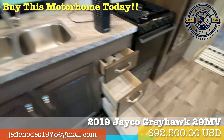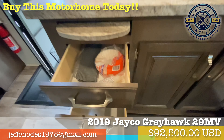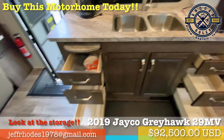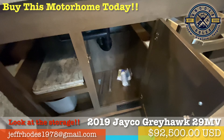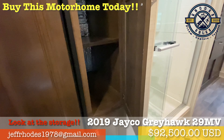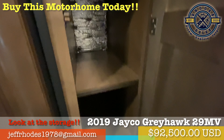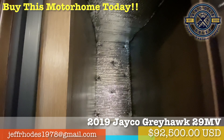We loved preparing fresh, home-cooked meals while on the road and at camp. This spacious kitchen setup with tons of cabinets and drawers for food and accessories was one of the main reasons we chose the 29MV floor plan. Our family was typically able to buy and store about one week's worth of food during our trips.